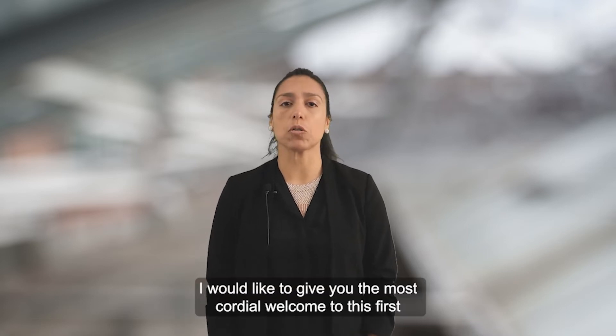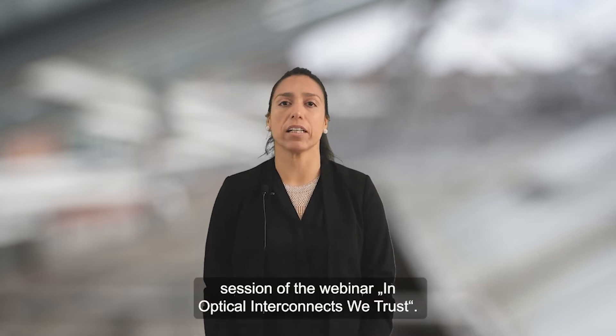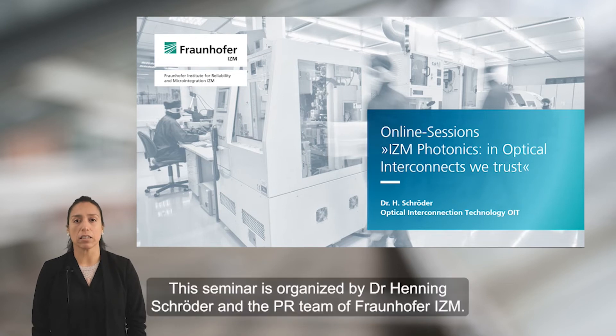Hello, my name is Vanessa Zamora and I'm working at Fraunhofer ICETM Berlin. I would like to give you the most cordial welcome to this first session of the webinar on Optical Interconnects with CROSS. This seminar is organized by Dr. Henny Desroda and the PR team of ICETM.